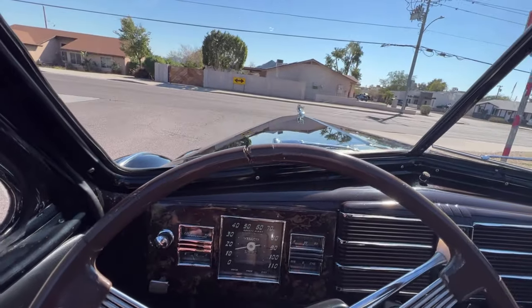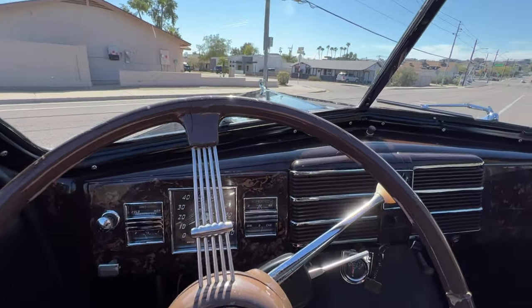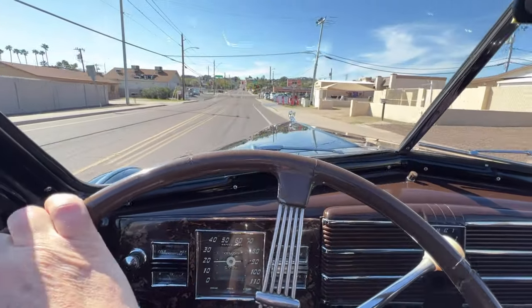It has auxiliary blinkers because in 1938 they didn't have blinkers. So right here to the right are the turn signals.